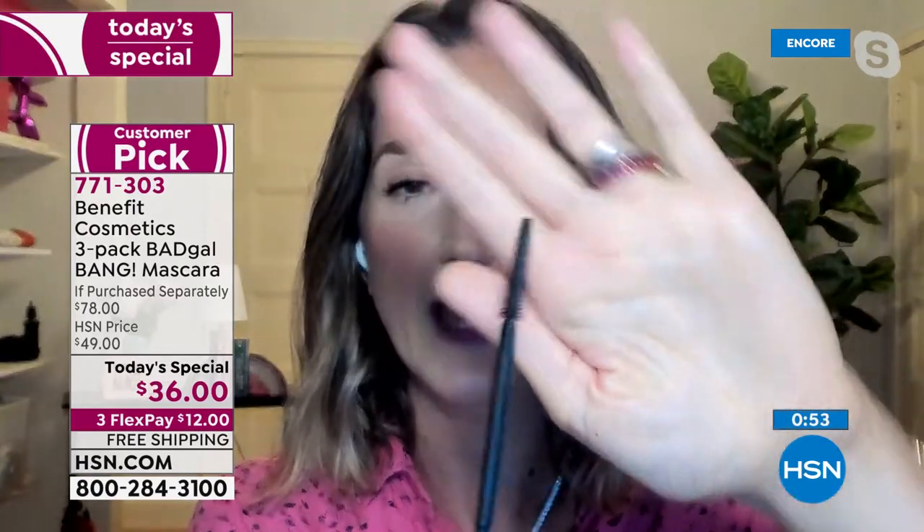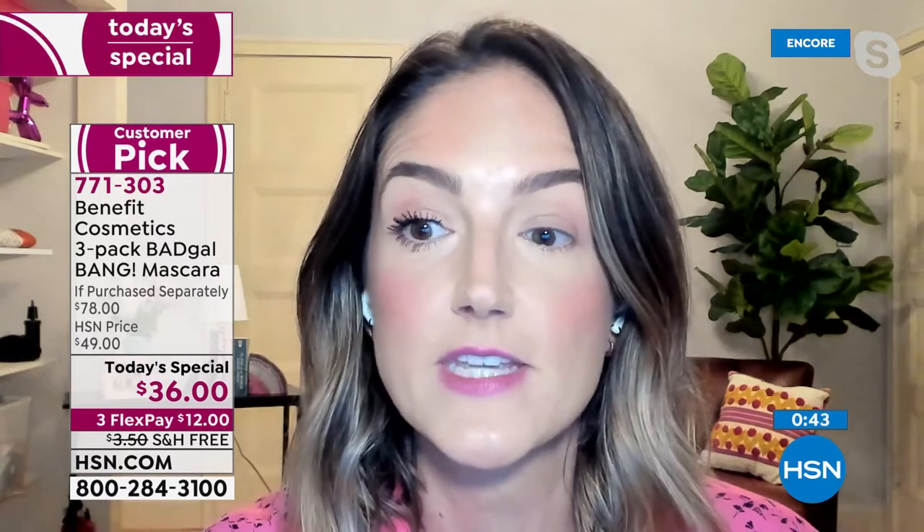A traditional brush dumps product on your lashes — your lashes look thick but they feel heavy. With this sleek slim-packed brush and the lighter-than-air formula, you get volume, lift, length, and separation. One application of Bad Gal Bang: volume, lift, length, separation — it is going to nourish. This is the best value we've ever done on Bad Gal Bang.